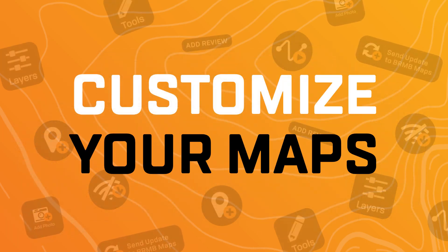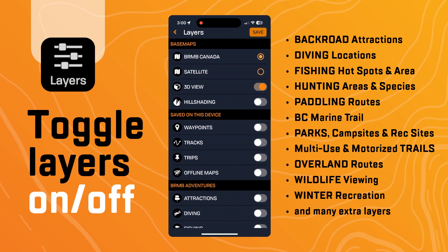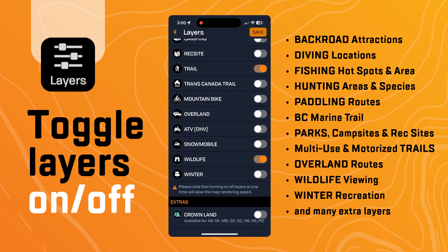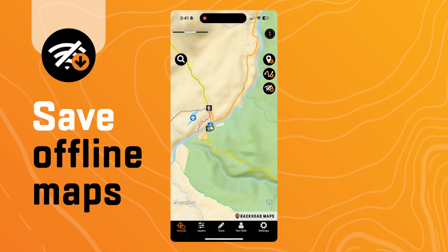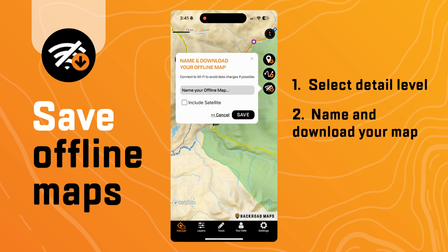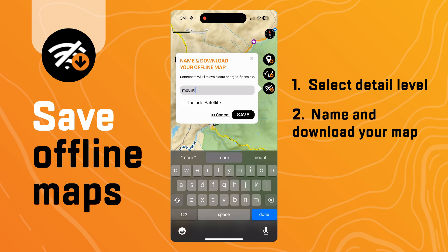Customize your maps by toggling layers on and off. Save maps for offline use — it's as easy as selecting your desired detail level, naming your map, and heading on your way.